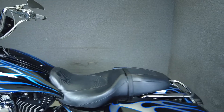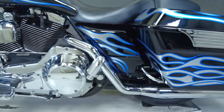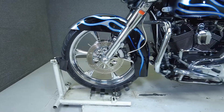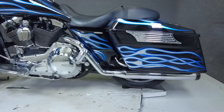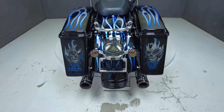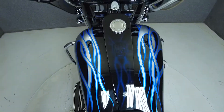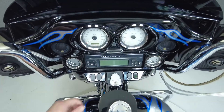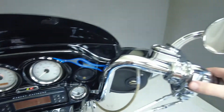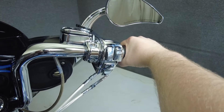To see everything we know about this vehicle, including full mechanical and cosmetic condition reports, the service repair order, high resolution photos, and more, please review the listing on our website. We have also purchased the Cyclechex vehicle history report, which you can view by clicking the link on the right side of the video.